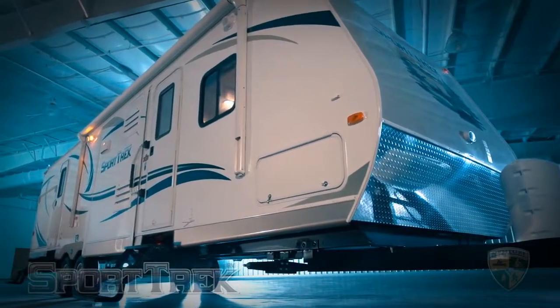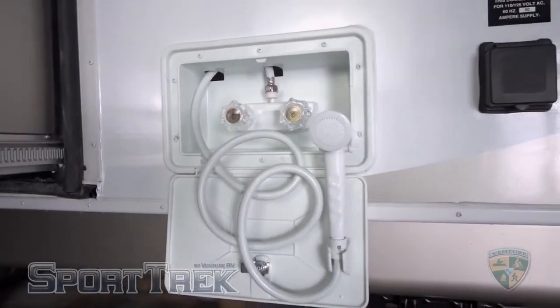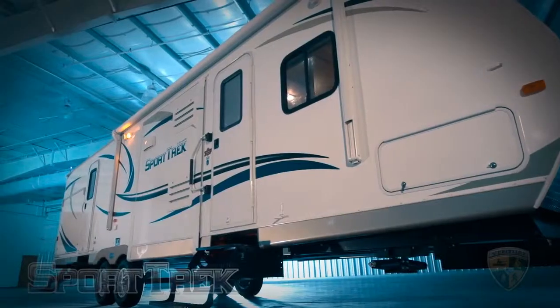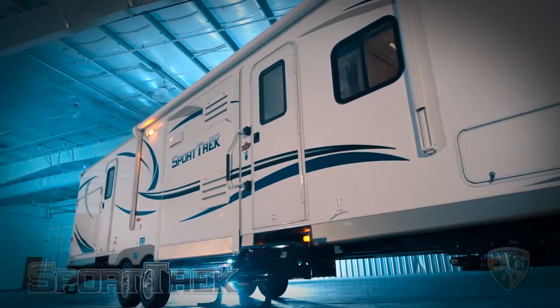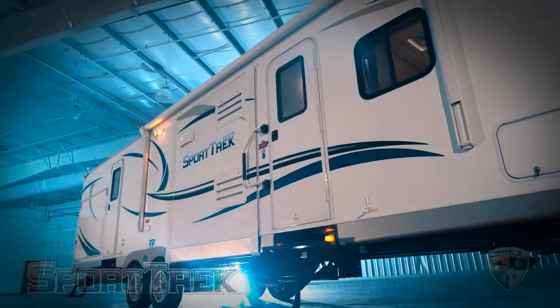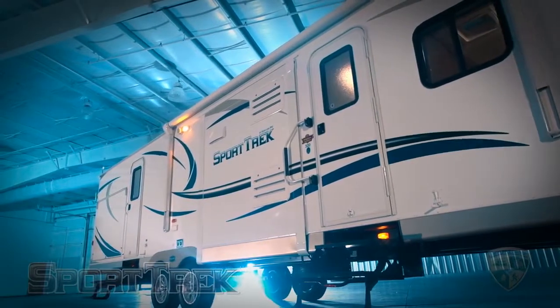Some helpful features on the outside include an exterior shower for a quick cleanup prior to going inside, two marine-grade stereo speakers, a docking light, and tinted safety glass windows. Leading into the interior is the lighted triple-step entry — this often overlooked feature makes it easier to enter the unit.